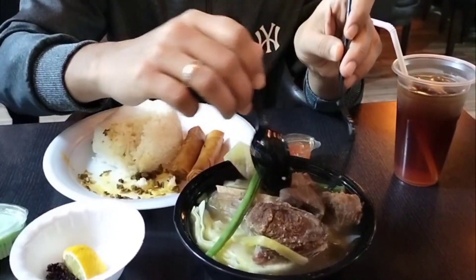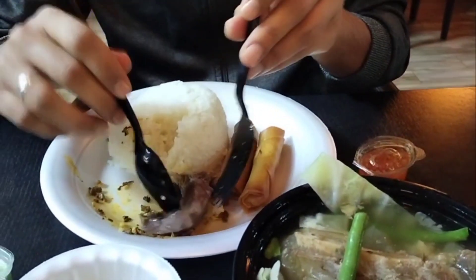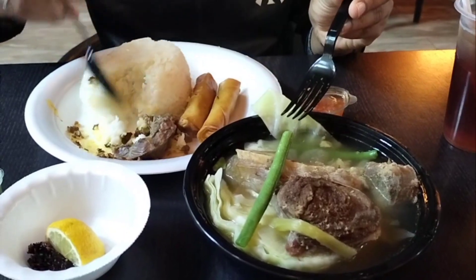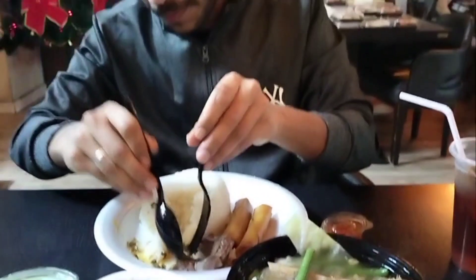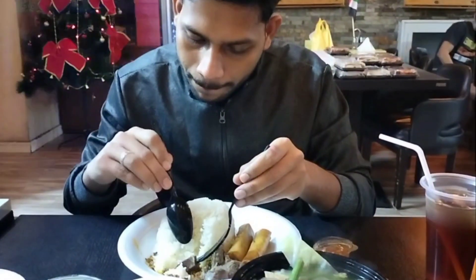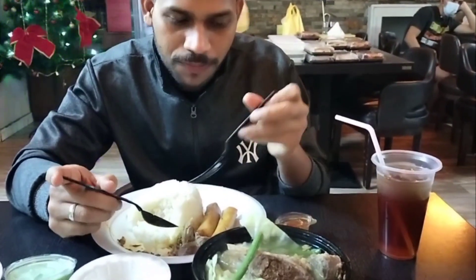Next we try the main item, beef bulalo. Bulalo has soup, pieces of beef, and a mix of vegetables. I take one piece of beef — the beef is well cooked. I put one spoon of the soup mixed with the rice. Let's try!